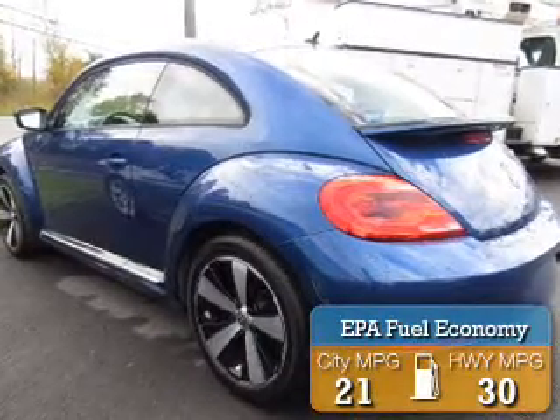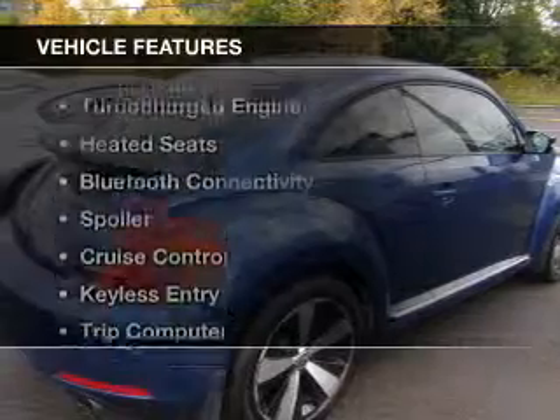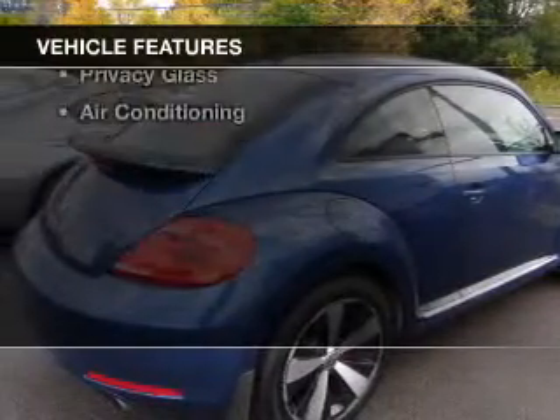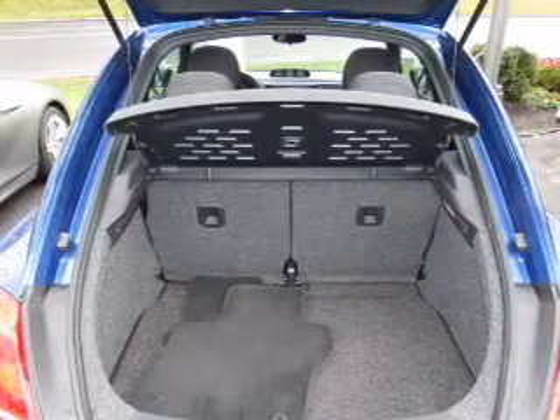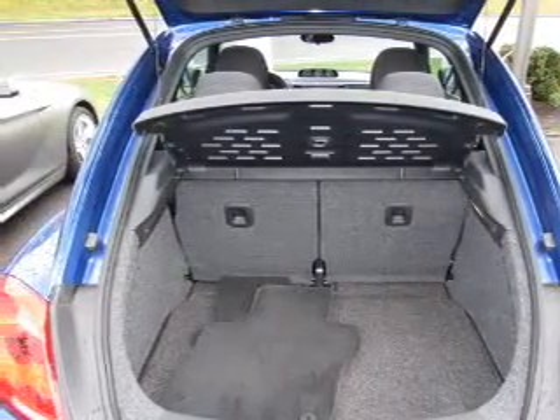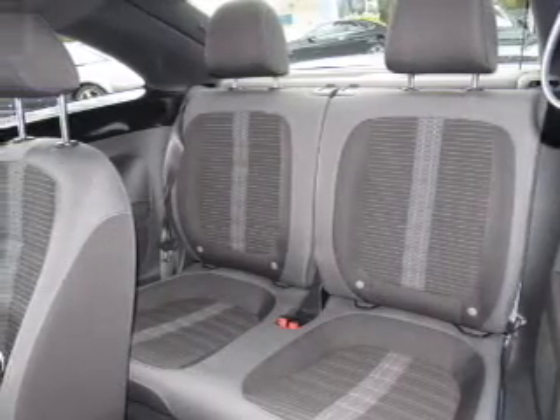Great fuel efficiency saves you money by requiring fewer trips to the gas station. The features include a turbocharger, heated seats, Bluetooth connectivity, a spoiler, cruise control, keyless entry, a trip computer, an MP3 player, privacy glass, and air conditioning.